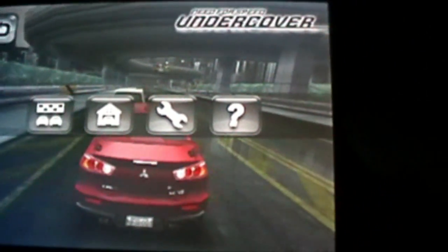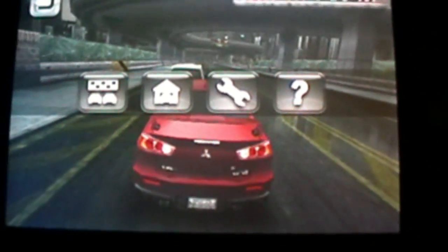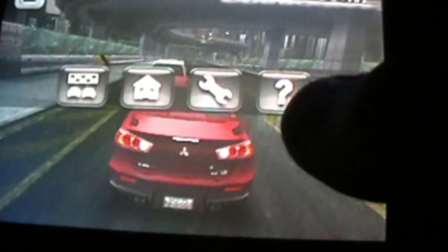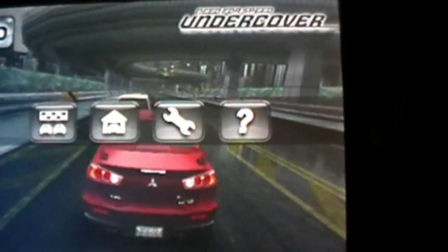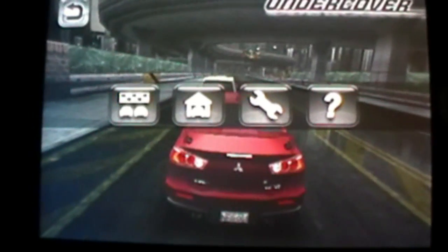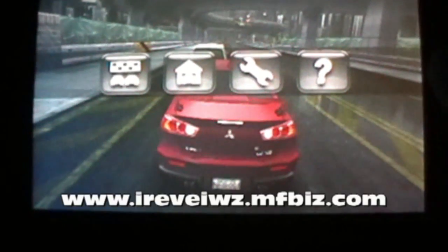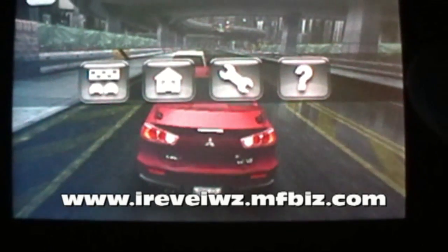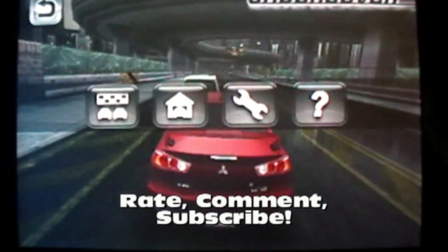The only downside to this game is that the acceleration is auto, which is sometimes not as fun — it's better to actually accelerate with a pedal right here in the corner. Also, there's no drive-in-city mode, which is one of the trademarks of the Need for Speed games like Undercover, Carbon, etc. Thanks for watching. Be sure to check out our new website, www.ireviews.nfbiz.com. Don't forget to rate, comment, and subscribe. Thanks.